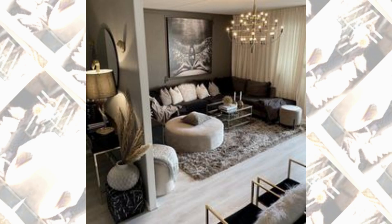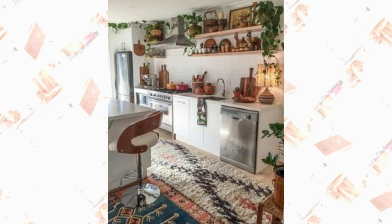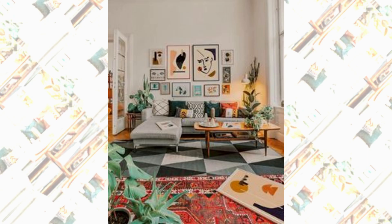Let's explore a contemporary and open-concept living room design. In this design, they embrace a seamless integration of living, dining, and kitchen areas, creating a spacious environment. Neutral tones, sleek furniture, and strategic lighting create a sense of harmony and flow. A mix of textures and carefully placed accent pieces add visual interest and a touch of personality.